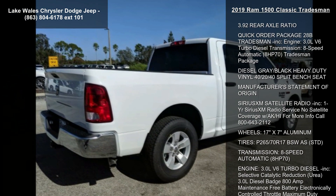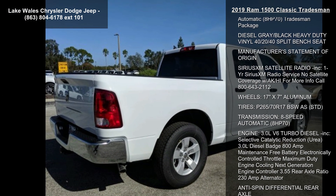Wheels: 17 inches x7 aluminum. Tires: P265-70R17 BSW.